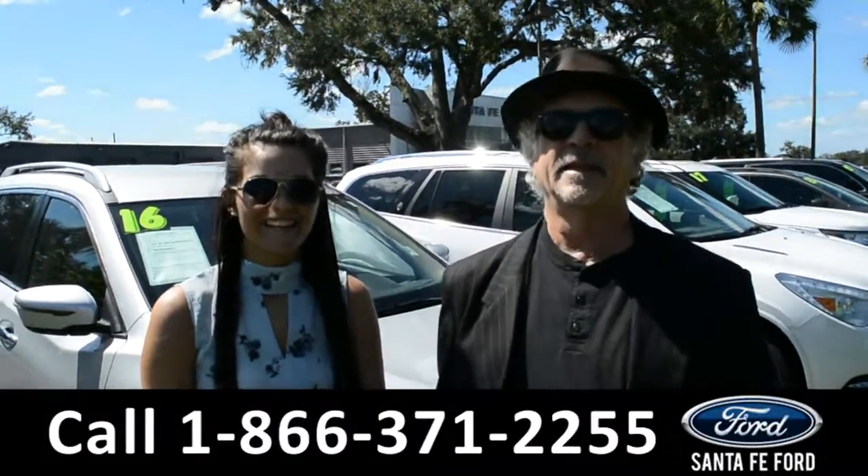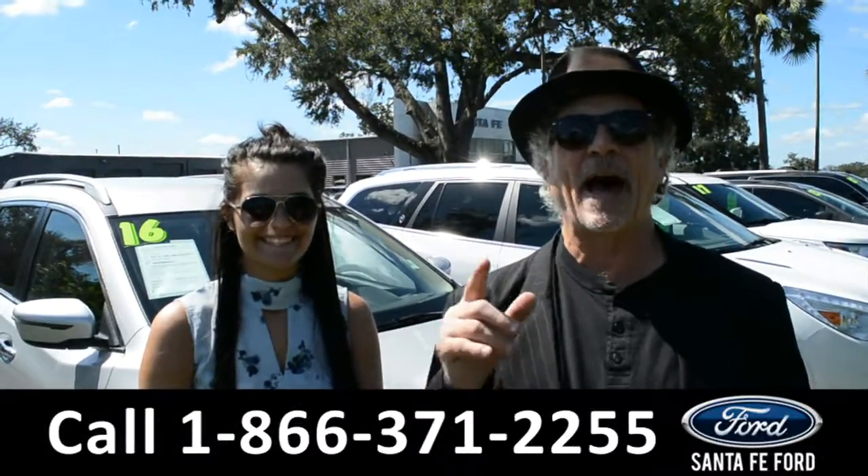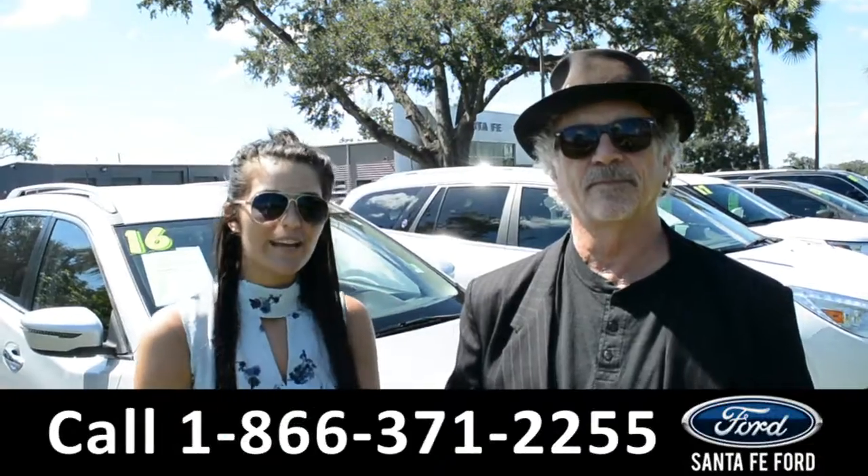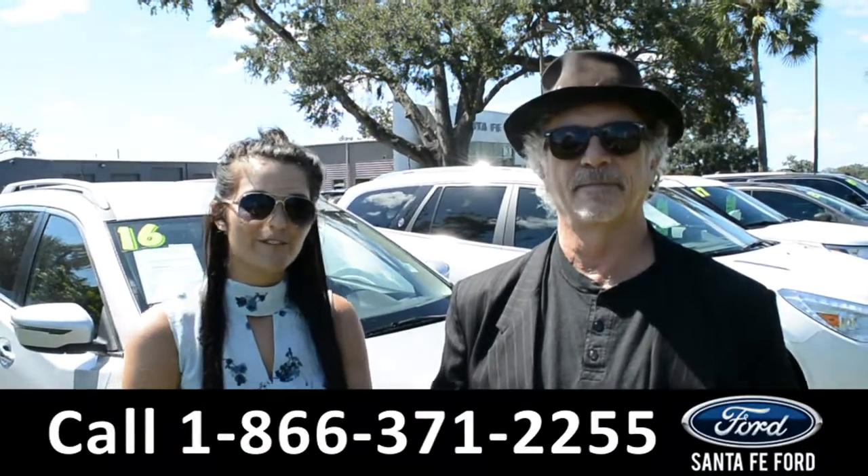Hey, this is Randy, this is Cheyenne. SantafeFord.com, i75 exit, $399. Right now we're about to take a closer look at a 2016 Nissan Rogue — stay tuned for details.